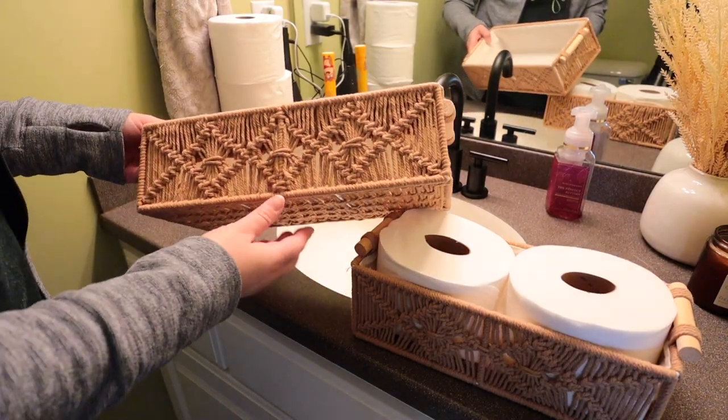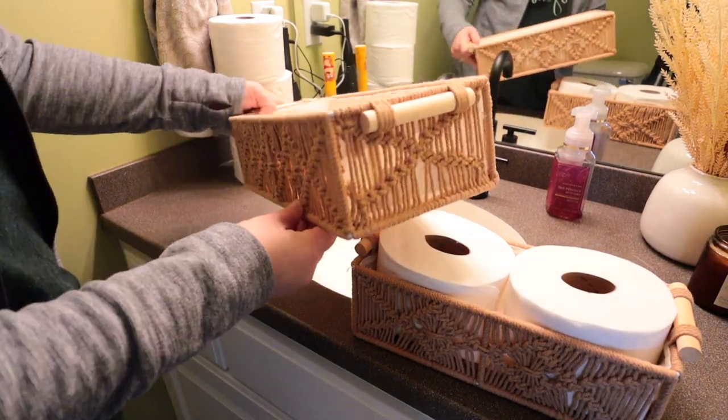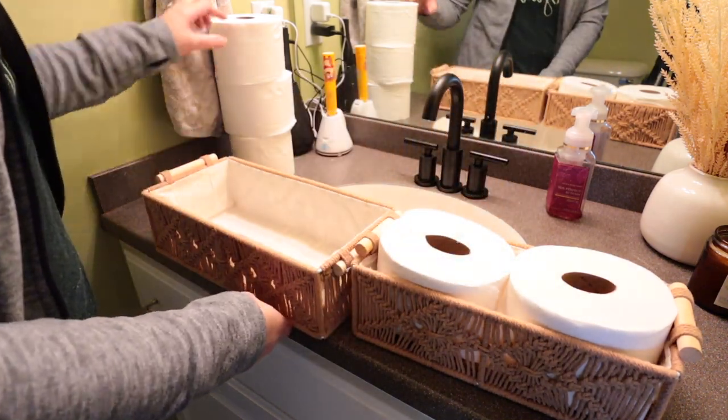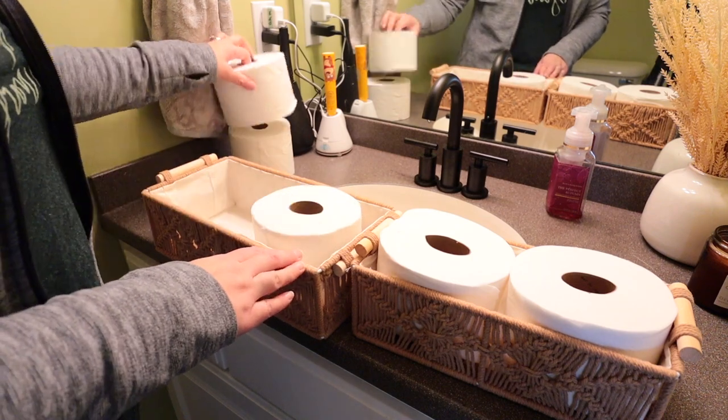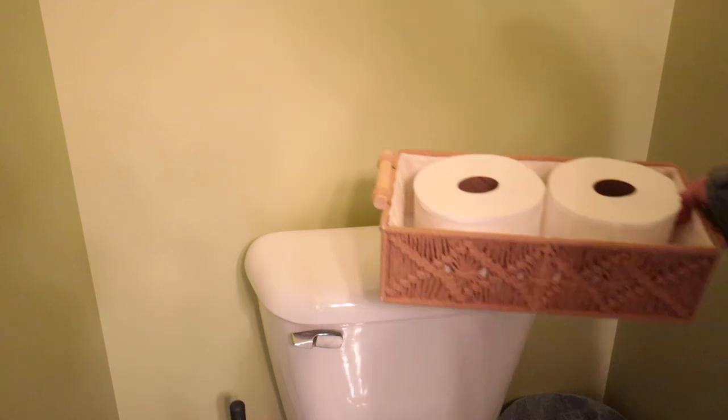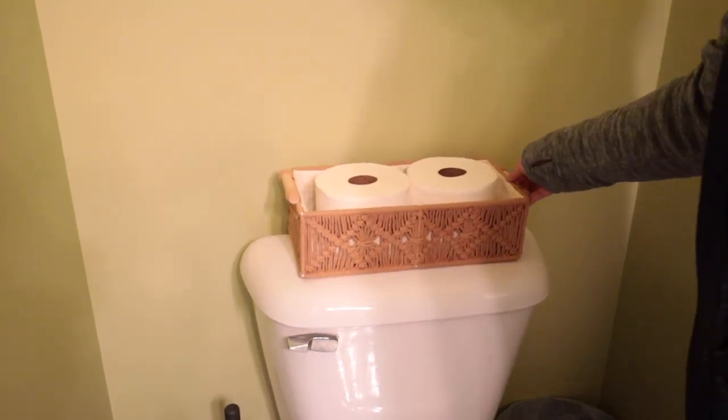My family goes through toilet paper like crazy — there are six of us — so I always have to keep extra rolls close by. These baskets are perfect for storing that extra toilet paper in a fashionable way. They come in a set of two; one is slightly larger than the other, and they also have two other shades of gray in addition to this natural color.